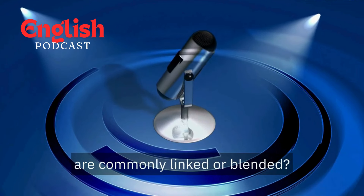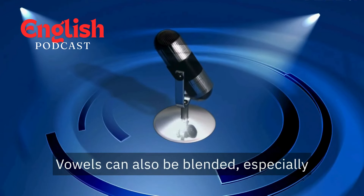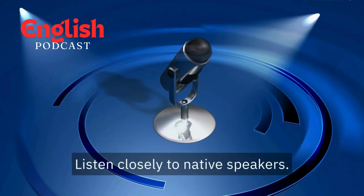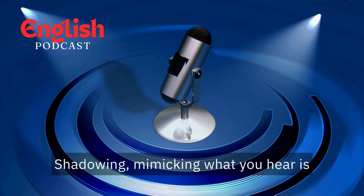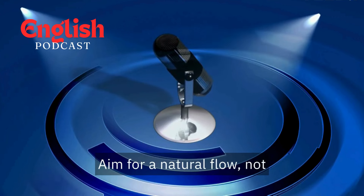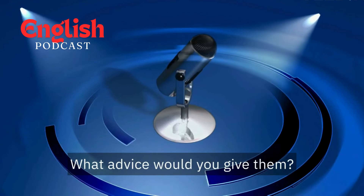Are there any specific sounds that are commonly linked or blended? Consonants like T, D, P, B, L, and R are frequently linked at the end of words. Vowels can also be blended, especially when they're next to each other. How can learners identify where linking and blending occur? Listen closely to native speakers and pay attention to how words flow together. Shadowing — mimicking what you hear — is a fantastic way to practice. Are there any pitfalls to avoid? Overdoing it can make your speech unclear. Aim for a natural flow, not an exaggerated connection between sounds. If a listener is worried about linking and blending making their speech sound sloppy, focus on clarity first — make sure individual sounds are pronounced well, then gradually introduce linking and blending exercises.